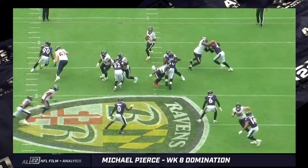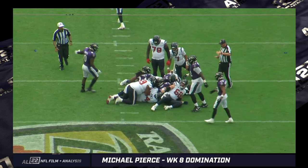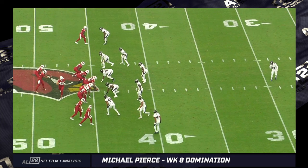David Ojabo's first sack of the season — his only full sack at this point. Pierce is the guy who jumps on the football late in the game. The game was already decided, but this is a dude who's been making impact plays all year long. What he did against the Cardinals Sunday against the run and against the pass — this is a defensive player of the week performance, if you ask me.